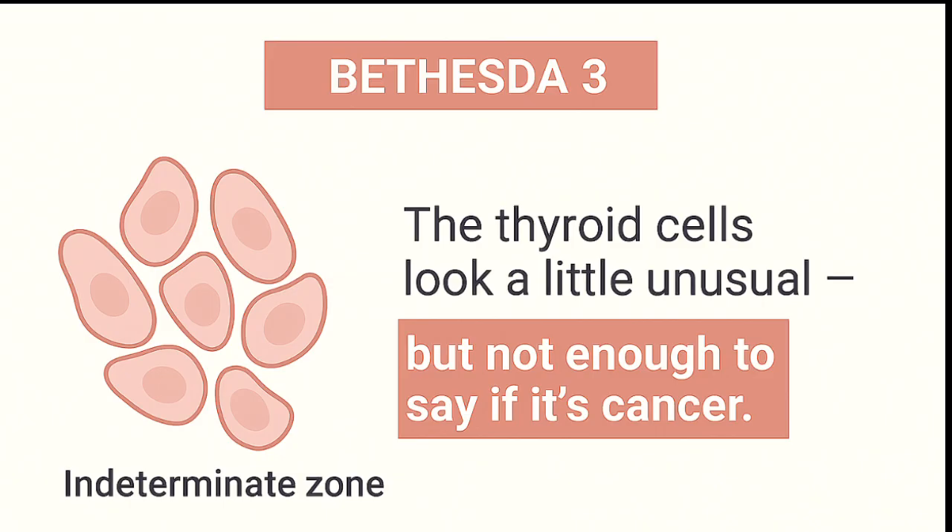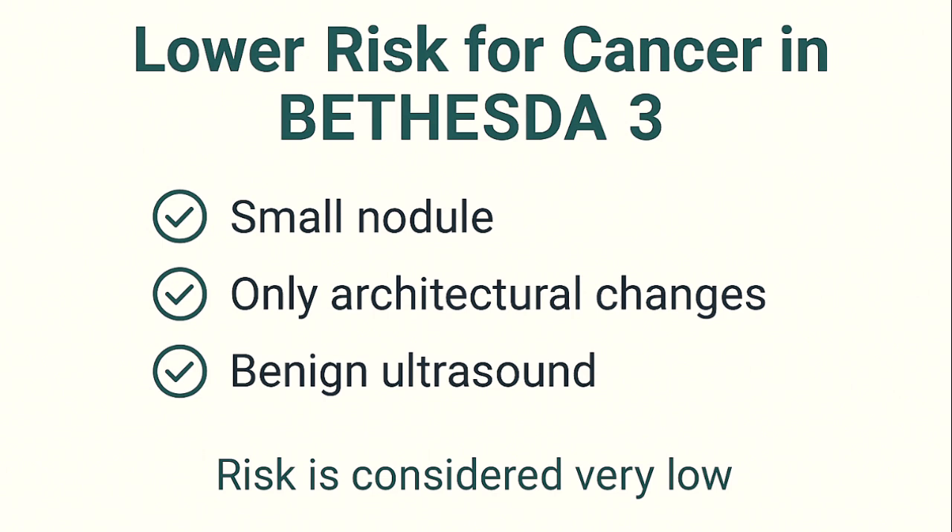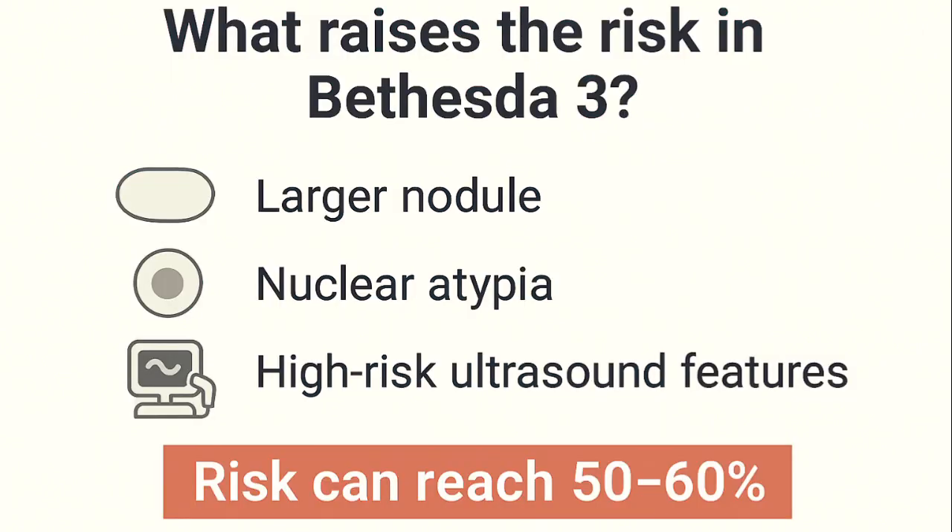In simple terms, the thyroid cells looked a little unusual, but not unusual enough to say for sure whether they're cancerous or not. On average, the cancer risk for Bethesda 3 nodules is around 15-20%, though studies show a range from 10-30%. But not all Bethesda 3 nodules carry the same risk. If the nodule is small, has only structural changes, and looks benign on ultrasound, the risk is considered very low. But if there's nuclear atypia, if the nodule is larger, or if it shows suspicious features on ultrasound, the risk can rise — sometimes reaching 50-60% or more.